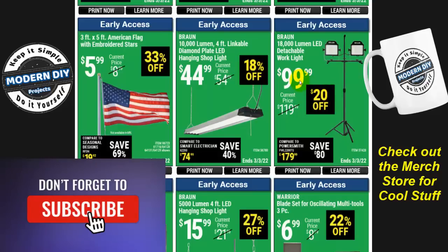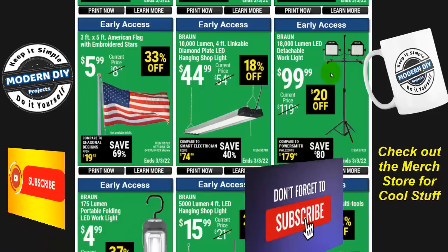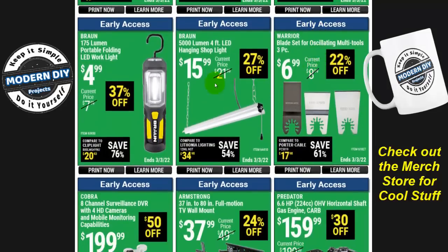Here you have the Braun 18,000-lumen LED detachable work light for $100. This one is a bit awkward and cumbersome with the two lights on the sides and a skinny little tripod. I reviewed a similar light from NextLED that I think is a better unit — it has two heads that illuminate in different directions, a nice metal body, better design, about the same power, and may have been the same price or cheaper. It also folds down small and comes with a storage bag. I'll put a link in the corner.